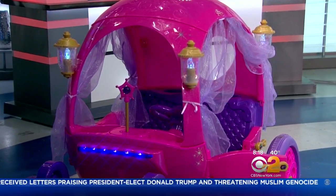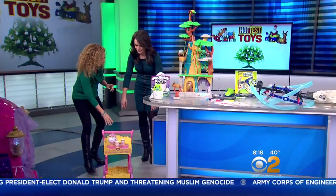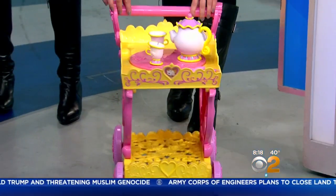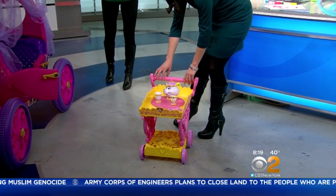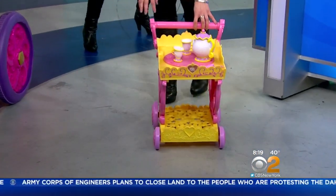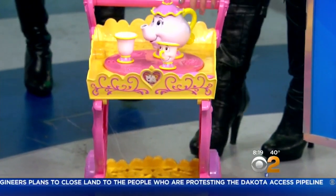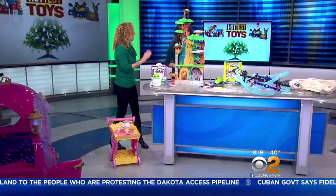That's the big ticket item. But for our royal princesses who want to have a great tea party, we have Mrs. Potts and Chip — they spin, they sing, they invite you to the tea party. This is the Belle Musical Cart. How great is that for make-believe play? This one is $59 — that's a little more reasonable.